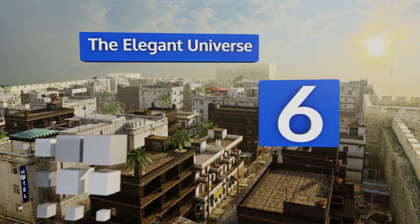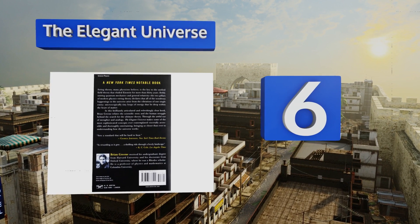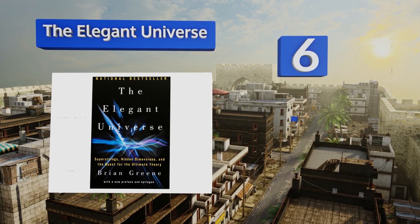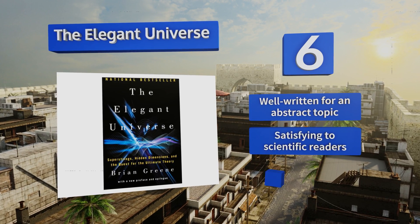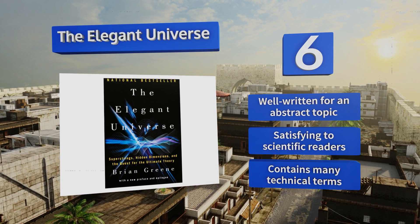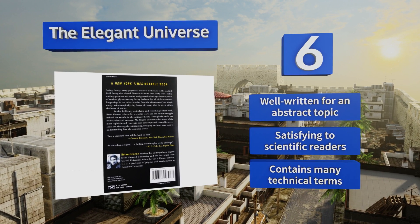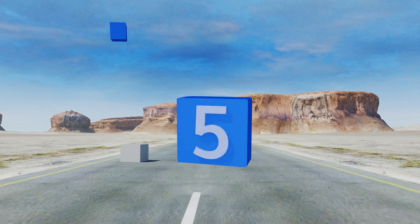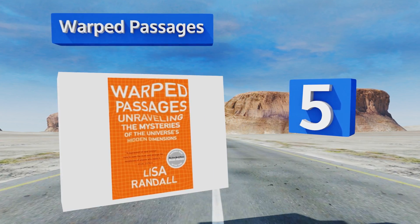Moving up our list to number six, The Elegant Universe defines a multi-dimensional world where the fabric of space is constantly ripping apart and repairing itself. It includes a range of very sophisticated ideas that may be better suited to those who have previous knowledge of the field. It's well written for an abstract topic and is satisfying to scientific readers. However, it contains many technical terms.